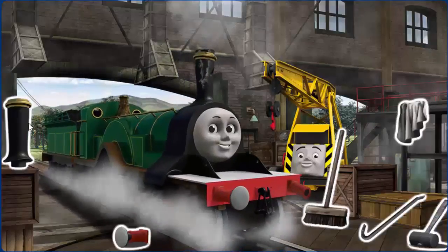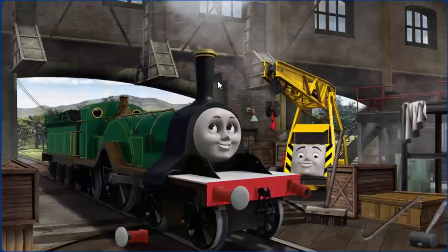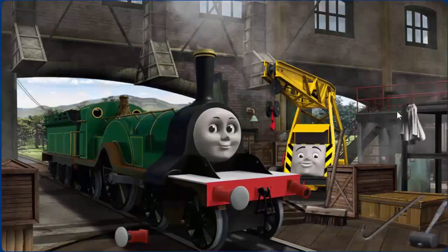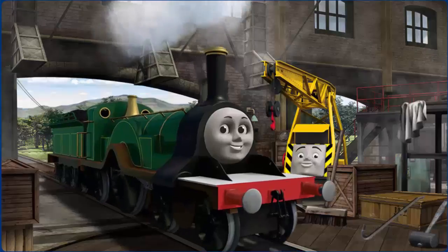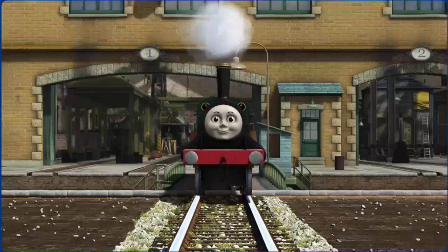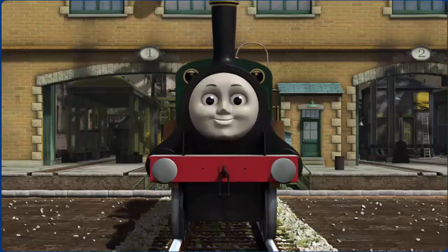Emily's funnel is broken and she has a rusty dome. Great job, but there's still more to do. You fixed it! Emily is ready to get back to work.